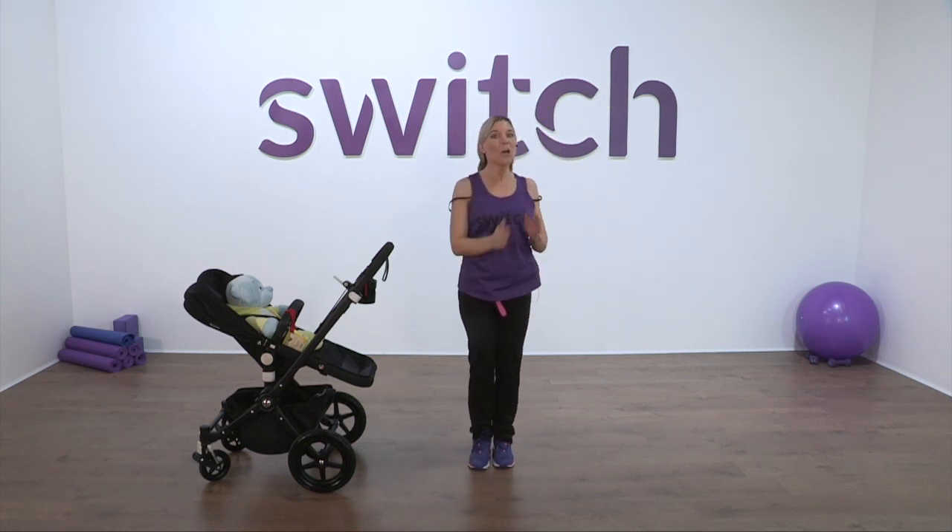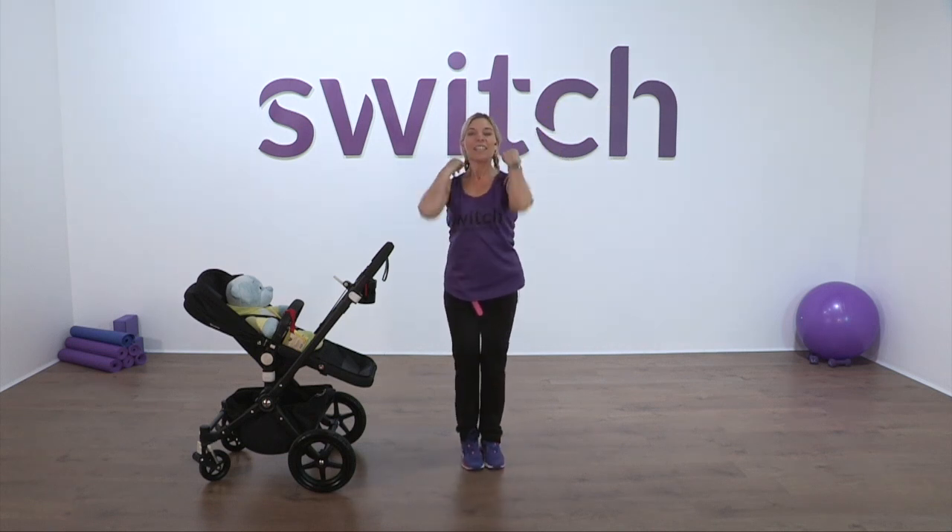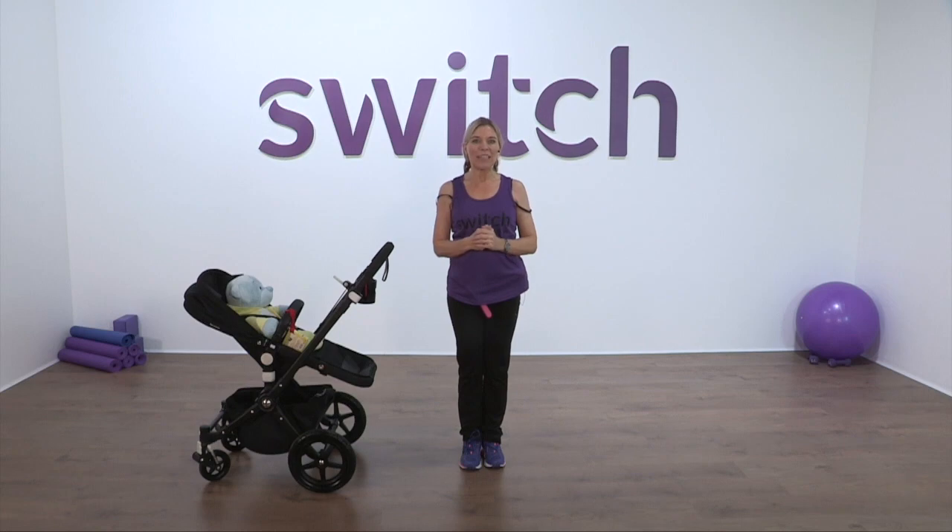Well done. I hope you've enjoyed today's session. There's lots more postnatal exercises to come — each time we'll get a little bit more intense. I look forward to seeing you all again soon. Thank you.